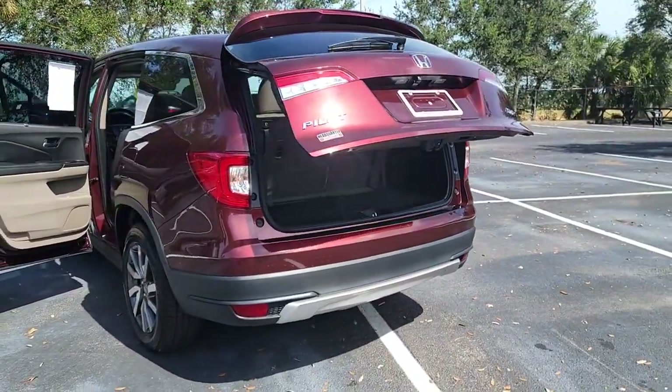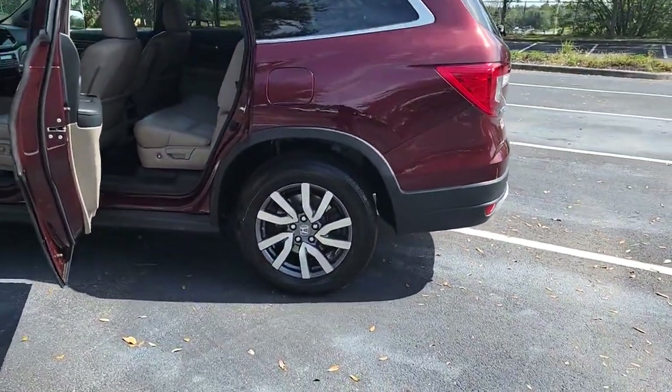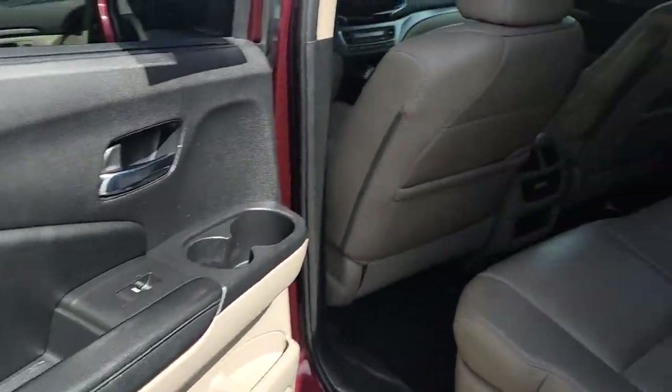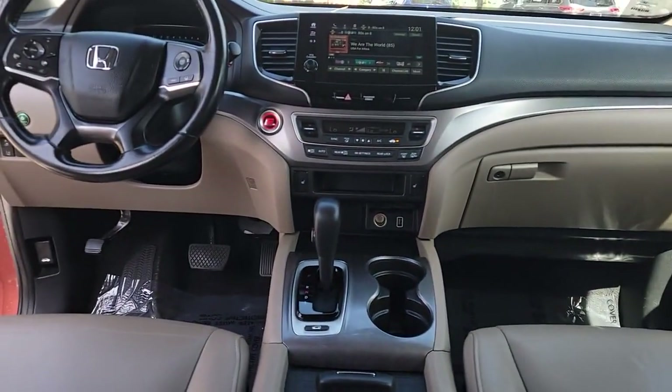These are just some of the great options this vehicle comes with: keyless entry, all-wheel drive, sunroof/moonroof, power liftgate, lane keeping assist, remote engine start, adaptive cruise control, keyless start, power passenger seat, and satellite radio.